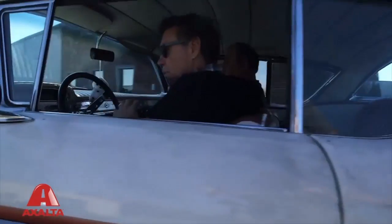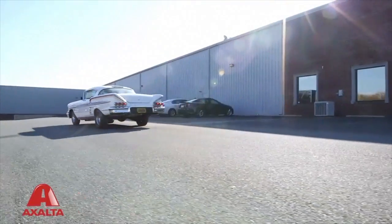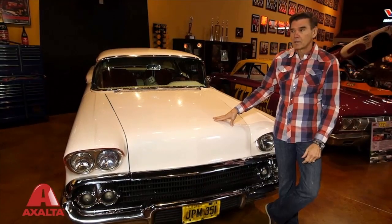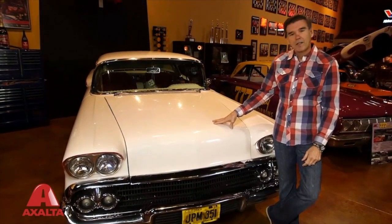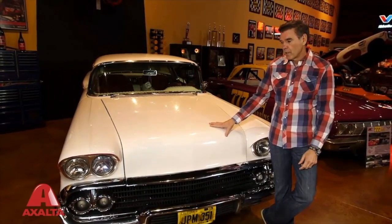I was so inspired by this car that I dreamt about it. It was the ultimate hot rod. And probably about 15 years ago when I started to earn a little bit of money, I thought, I wonder whatever happened to that car and would it be possible to try and buy it.